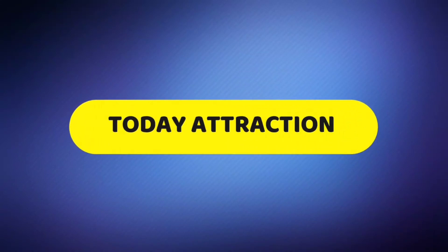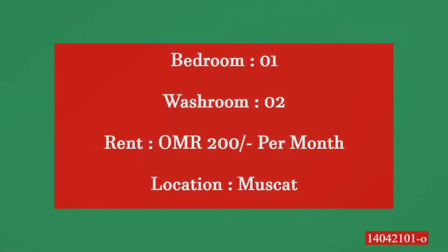Hi, so today in this video we are going to show you a very beautiful one bedroom apartment just for 200 OMR per month, which is in Muscat, Oman. So keep watching till the end — you will enjoy this video for sure.